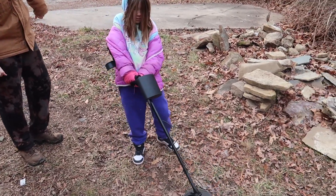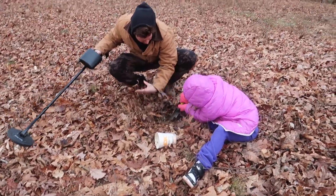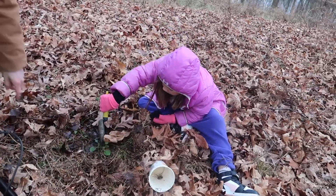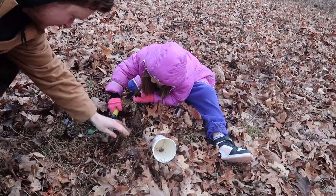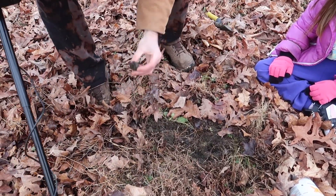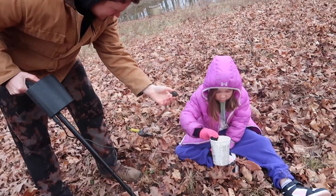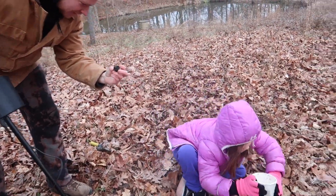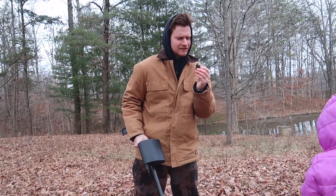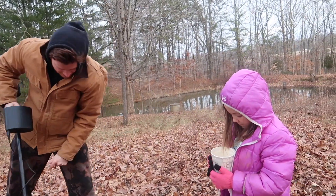Just sweep the ground and keep it close to the ground. Right here where that green plant is. I think I found it. It's the bottom of an old light bulb. Look. Oh. We should try to plug it in. I think it's going to work. That's interesting. That's solid metal.